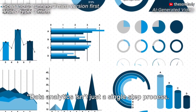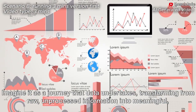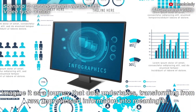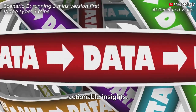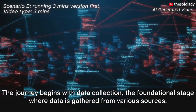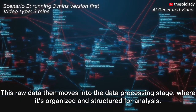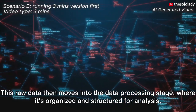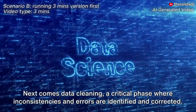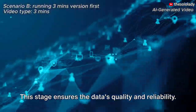Data analytics isn't just a single-step process — it's a value chain consisting of several stages. Imagine it as a journey that data undertakes, transforming from raw, unprocessed information into meaningful, actionable insights. The journey begins with data collection, the foundational stage where data is gathered from various sources. This raw data then moves into the data processing stage, where it's organized and structured for analysis. Next comes data cleaning, a critical phase where inconsistencies and errors are identified and corrected.